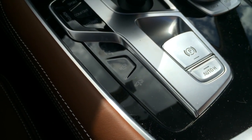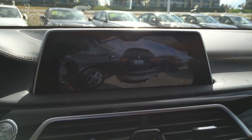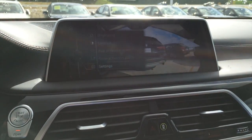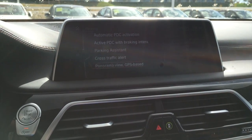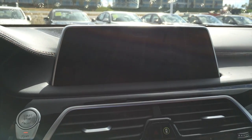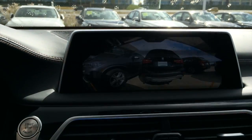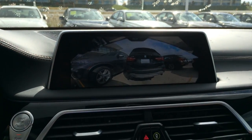By clicking the camera button, you go straight to the rear camera, but by toggling your iDrive controller to the left, you can look at different settings. In settings you can look at parking assistant, rear cross traffic alert, panorama view, 360 degree view cameras, 3D view cameras, and much more.